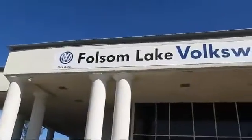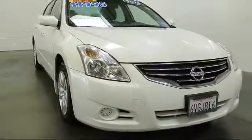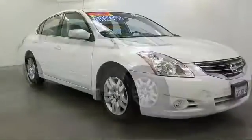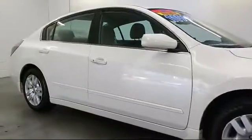Welcome to Folsom Lake Volkswagen, part of the Folsom Auto Mall, and here's another look at one of our quality pre-owned vehicles that comes equipped with keyless entry, air conditioning, traction control, side airbags, and power windows.